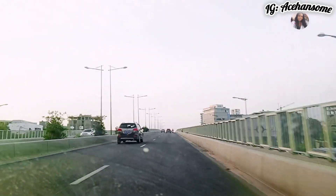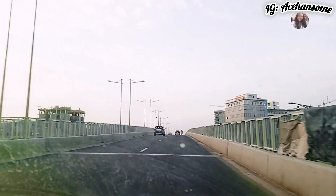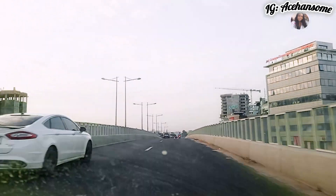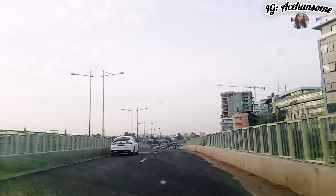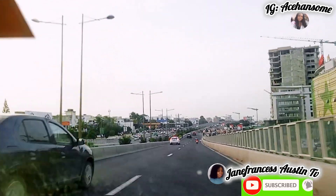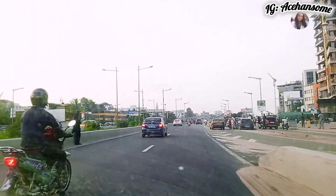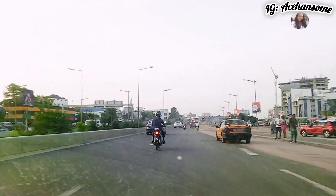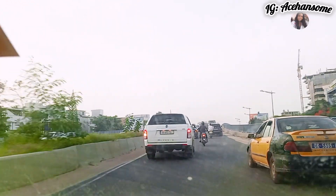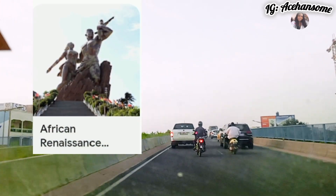Let's enjoy this tour — there are so many places to visit here in Senegal. As I've said in my recent videos, Senegal is a tourist center, a tourist attraction. It's true — there are so many beautiful and exciting places to visit. If you put Senegal on your itinerary, you'll get to see more inside Dakar and also at the outskirts of the city.